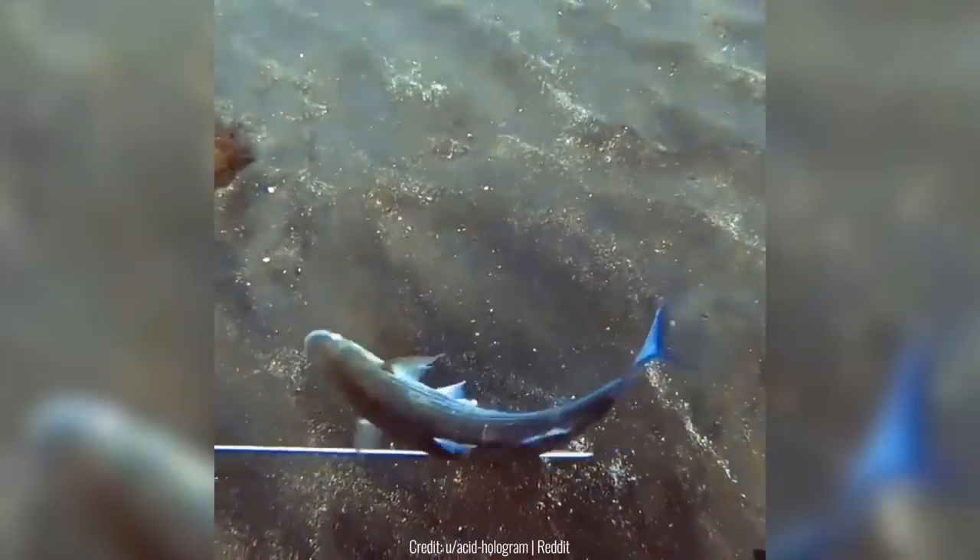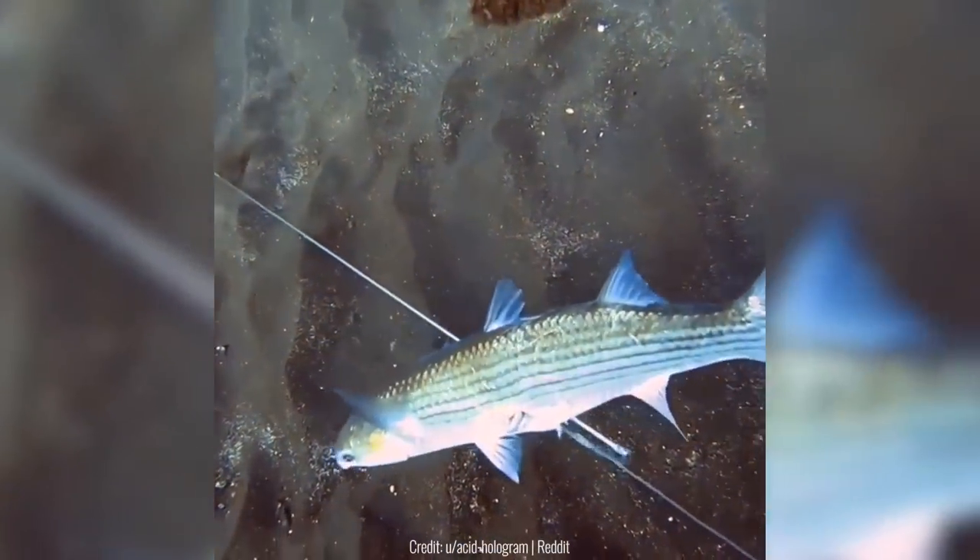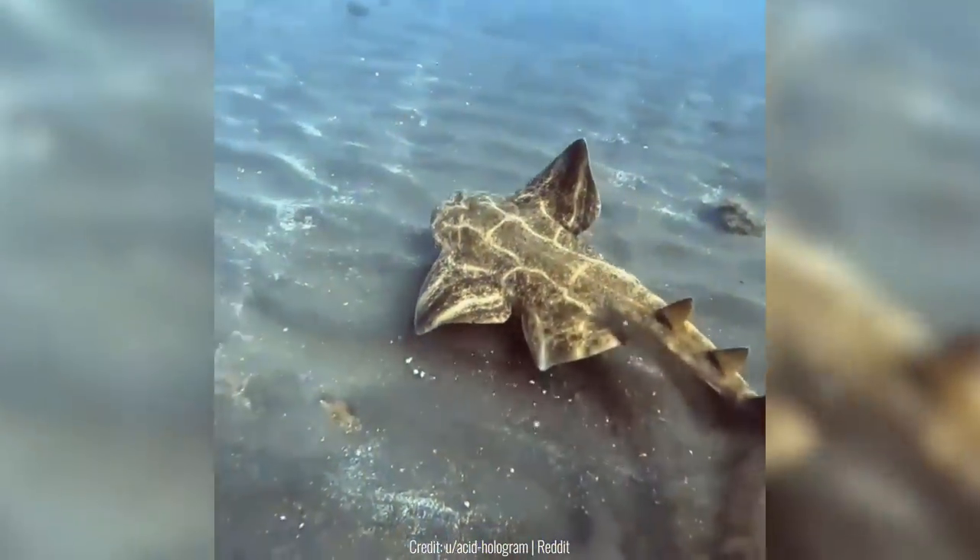This guy was just trying to catch a fish when an angel shark appeared out of nowhere. He even panned the camera near the shark before, but there was nothing there. It only came out once it realized there was something on top of it.